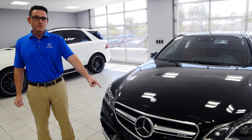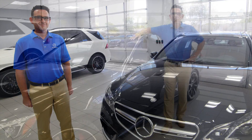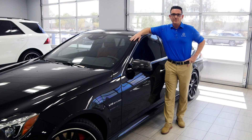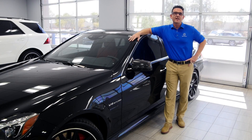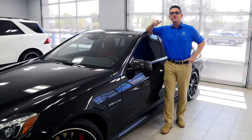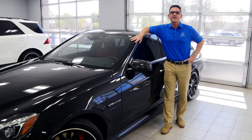Dynamic Radar Cruise Control from Mercedes-Benz. Thanks again for watching this video. My name is Nick Russo down here at Mercedes-Benz Arrowhead, right off the 101 next to the Arrowhead Mall in Peoria, Arizona. Come see me for the best deals on Mercedes-Benz here in the West Valley. Thank you very much, have a great day.